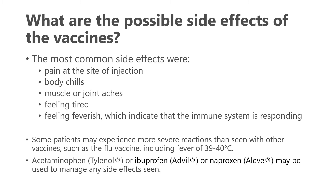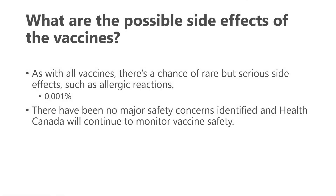Acetaminophen (Tylenol), ibuprofen (Advil), or naproxen (Aleve) may be used to help manage side effects, typically taken after receiving the vaccine. As with all vaccines, there is a small chance of rare or serious side effects, most commonly allergic reactions — though even this was reported at approximately 0.001% for one of the COVID-19 vaccines, so very rare. Thus far, no major safety concerns have been identified in Canada, and Health Canada will continue to monitor vaccine safety.